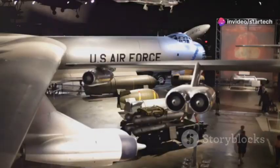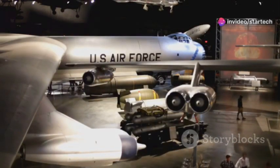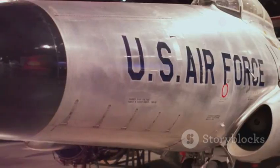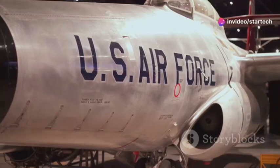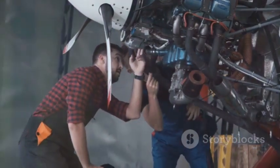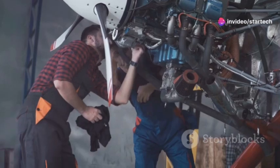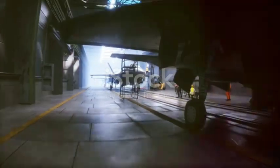The B-1B Lancer is expected to continue serving as a vital part of the United States Air Force for many years to come. This iconic aircraft, known for its speed, agility, and payload capacity, has proven its worth time and again in various missions and operations. Its versatility and reliability make it an indispensable asset in the modern battlefield. Upgrades and modernization programs are underway to ensure that this venerable bomber remains combat effective in the face of evolving threats. New weapons systems, enhanced electronic countermeasures, and state-of-the-art avionics are being integrated to keep the B-1B Lancer ahead of potential adversaries.